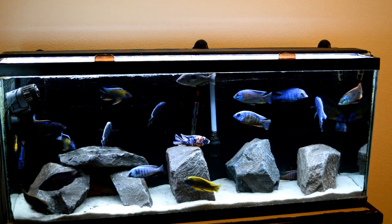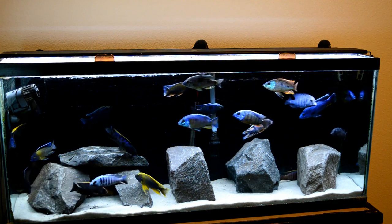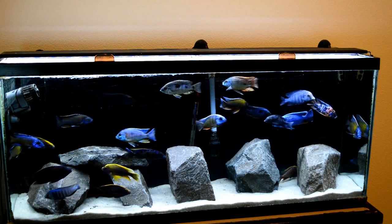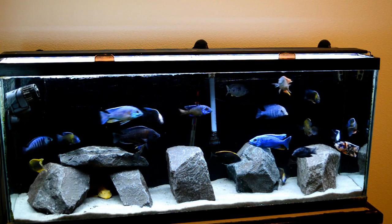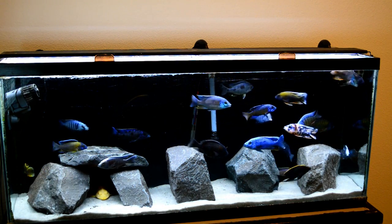But yeah, everything's looking great. These guys are going to love their new home in the 220 once that's set. I just wanted something a little different until I could get that set, especially since I was adding those new fish — just wanted it to be different for them.